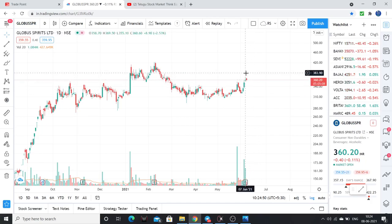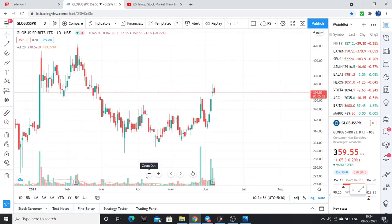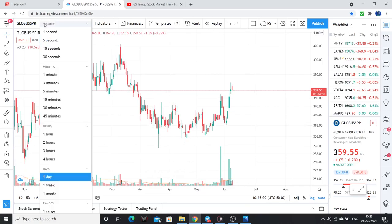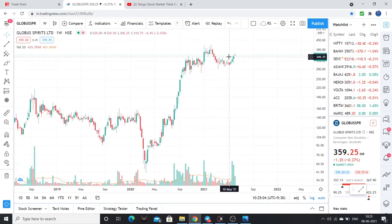The stock may pull back to the 316 to 330 levels — you can keep adding there. Keep 318 as your stop loss. Overall, this is a very strengthened stock in consolidation — that is where we have to take our positions, of course with a stop loss.